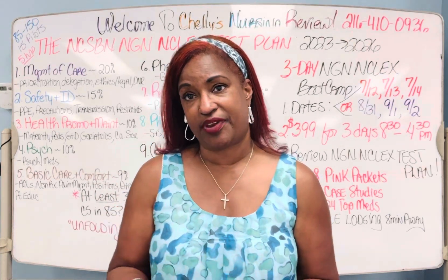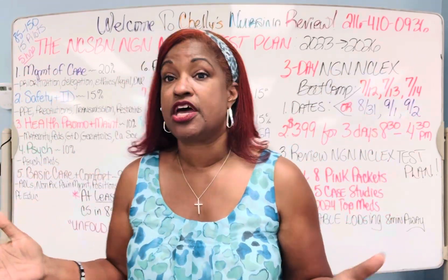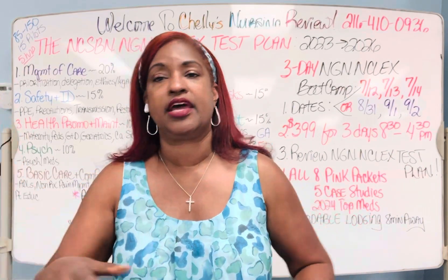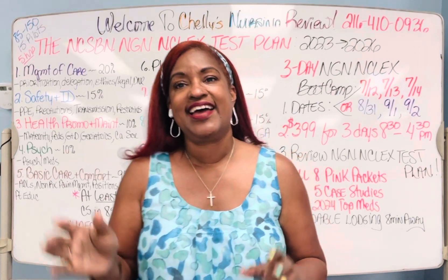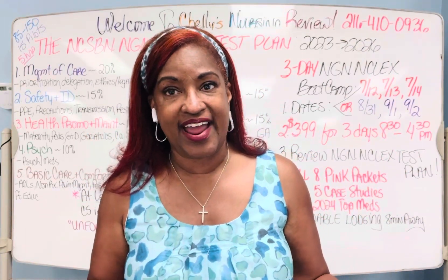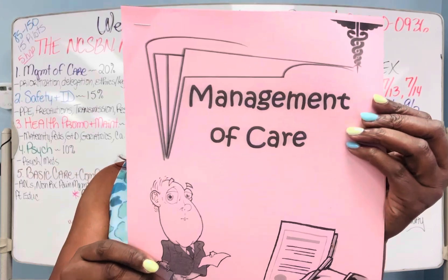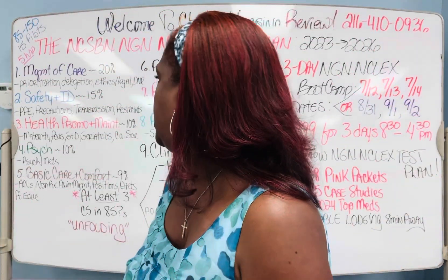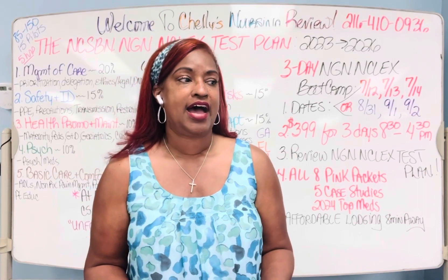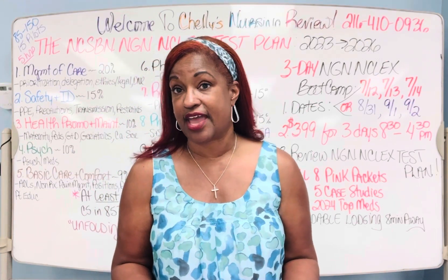When we look at the test plan, we look at major categories broken up into ranges of percents. Management of care is anywhere from 18 to 22 percent — I round it to 20%. With management of care, you have to know prioritization, delegation, ethical and legal issues, DNR, advanced directives. You absolutely have to know about workplace violence, positive communication, therapeutic communication, consent forms, and the difference between hospice and palliative care.